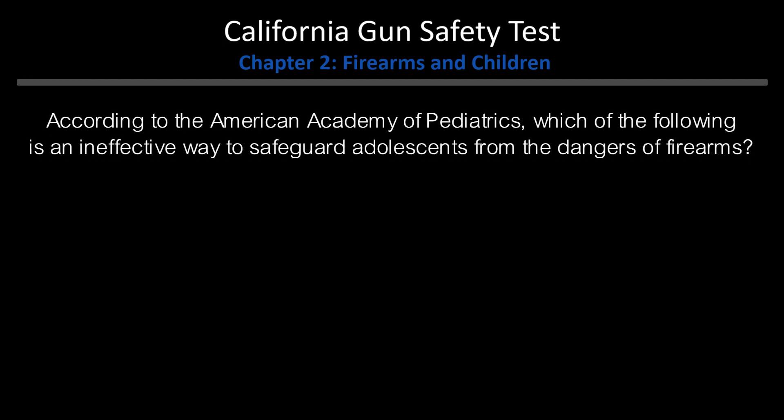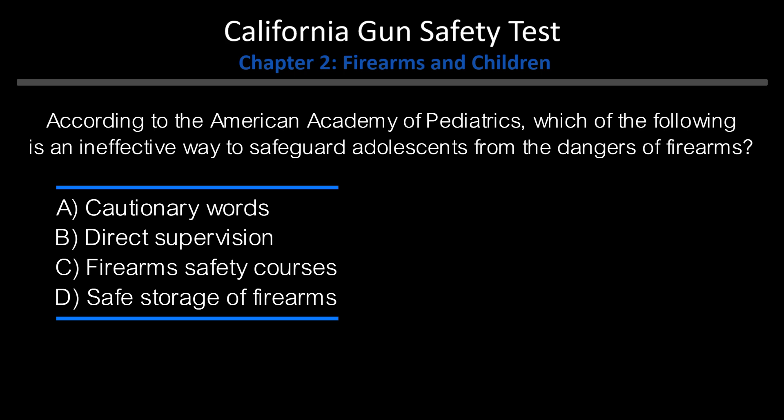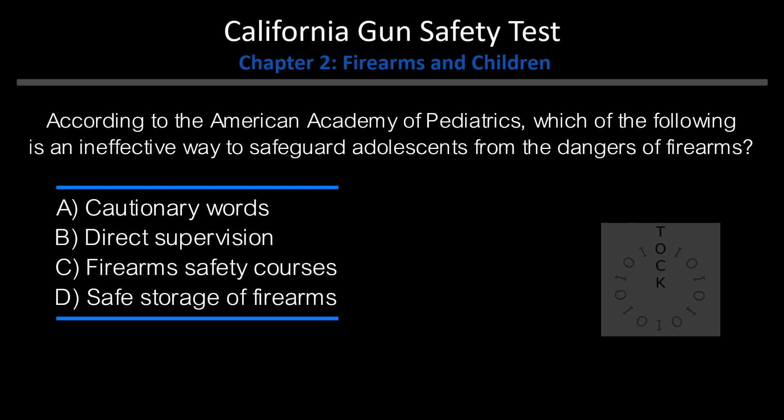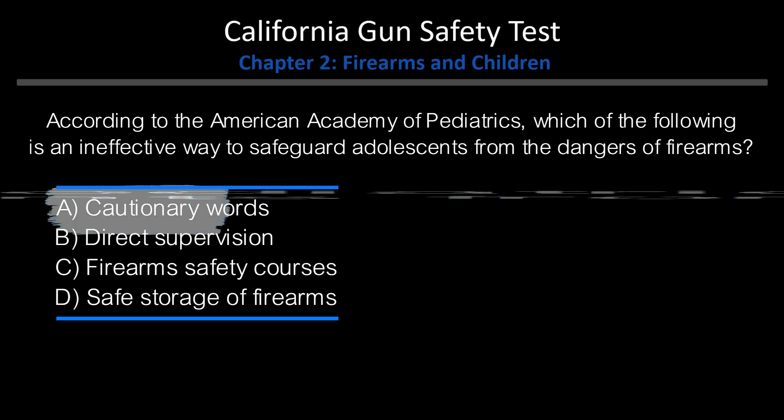According to the American Academy of Pediatrics, which of the following is an ineffective way to safeguard adolescents from the dangers of firearms? A. Cautionary words. B. Direct supervision. C. Firearms safety courses. D. Safe storage of firearms. Answer: A. Cautionary words.